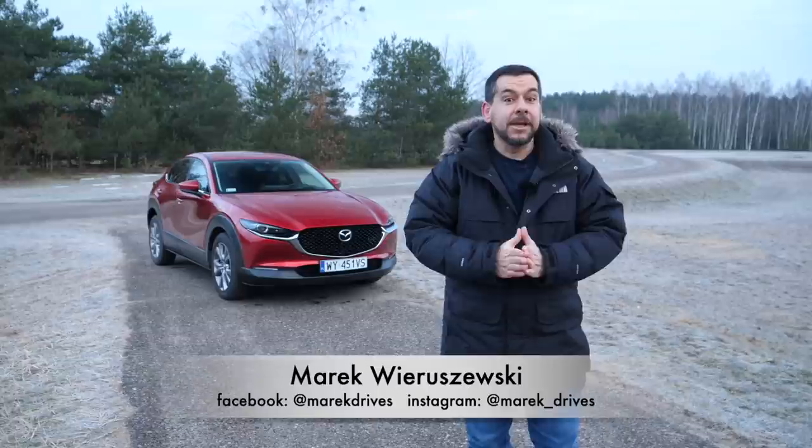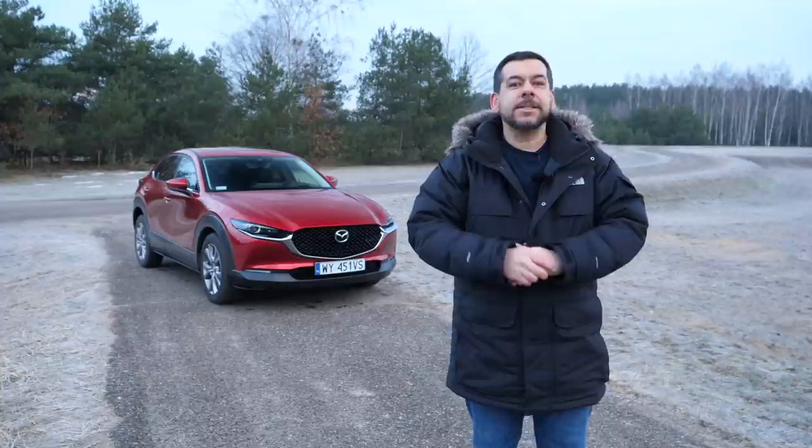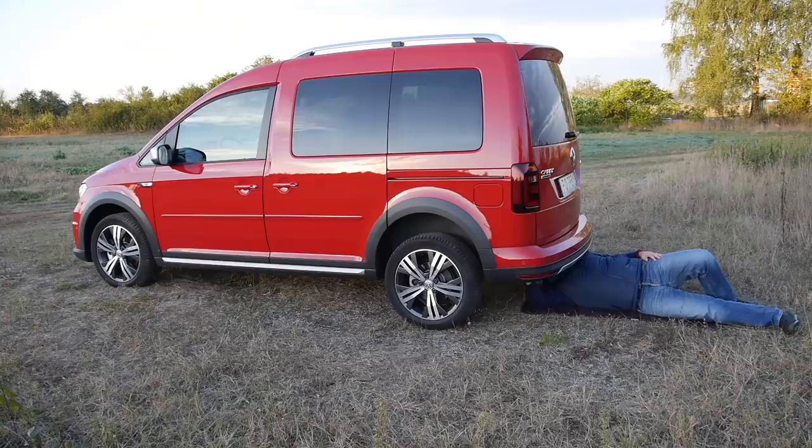This is the Mazda CX-30, a compact crossover and Mazda's sales hit. This particular model is with a 150 horsepower SKY-ACTIV-G motor. This is exactly what Mazda needed — watch this to find out.